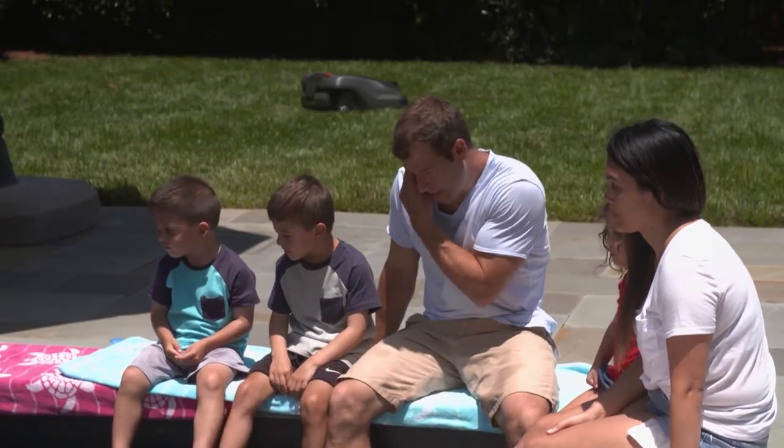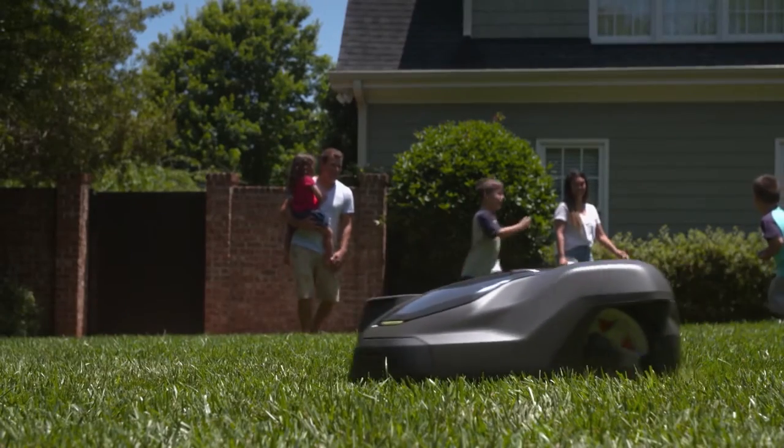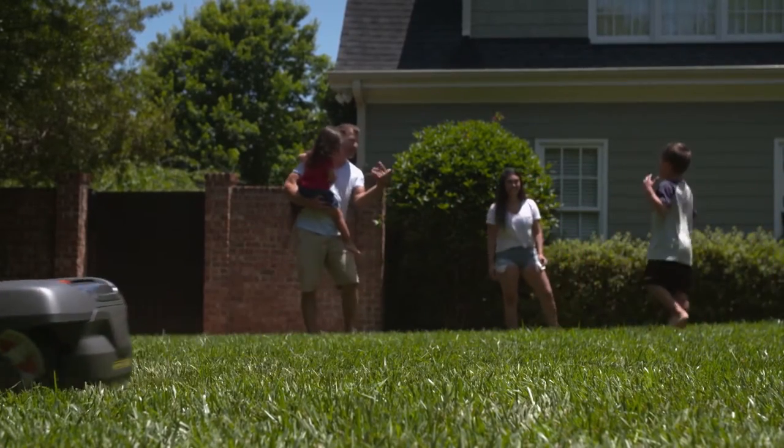Most people have two must-haves on their list: spending more time with family and achieving the perfect lawn. Husqvarna Automower can give you both. With a wide range of models to choose from, it doesn't matter if your yard has short grass or tall grass, is small or large, or has a varying amount of slopes — there's a Husqvarna Automower to fit that yard.